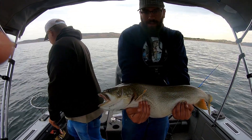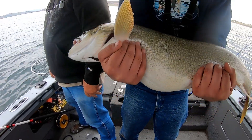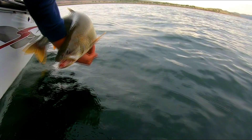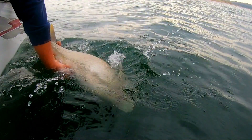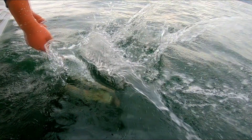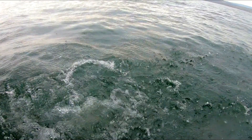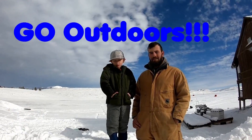It's around 20 pounds. Get real close to him and go across him. There you go. Pretty fish. Thanks for watching Gilly's Outdoors.